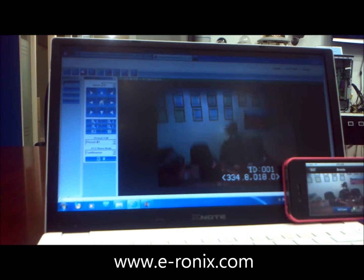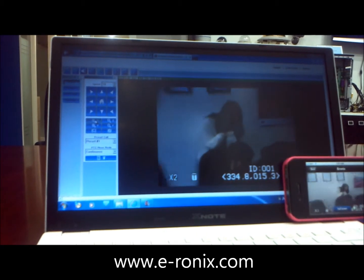Moreover, it is easy to store the video file by equipment at SD memory card.